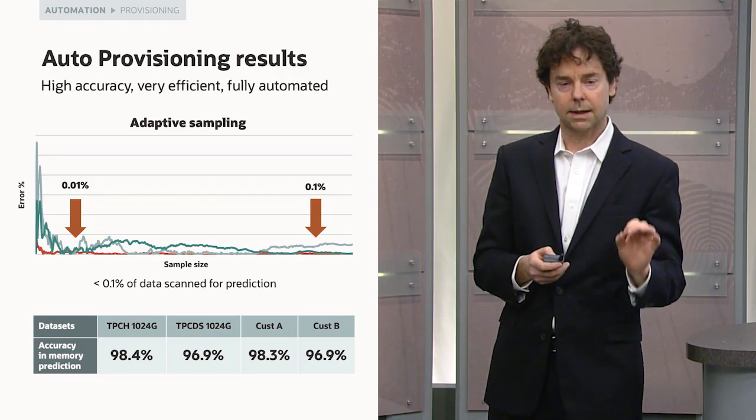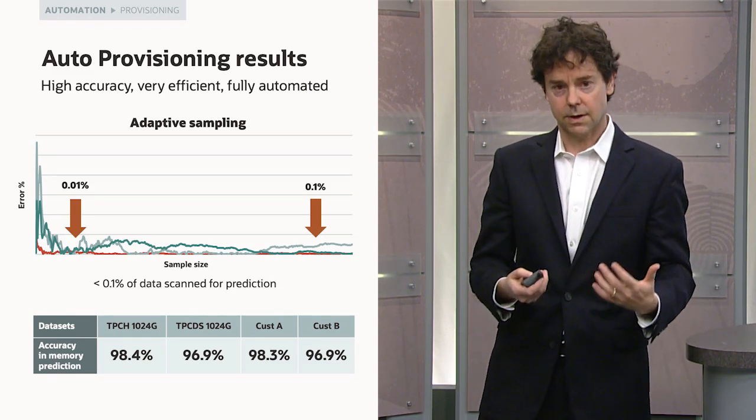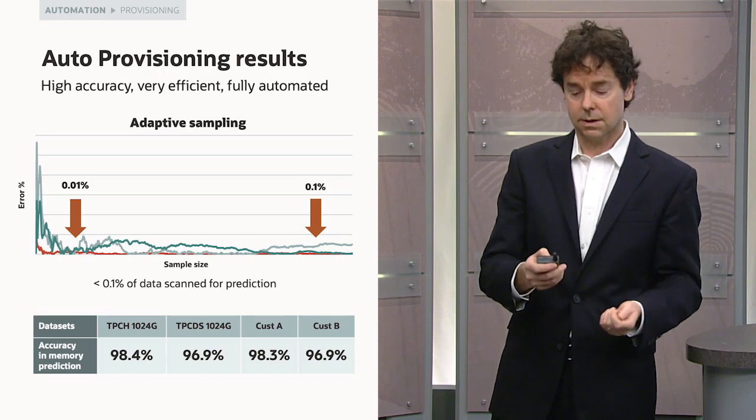Because we can correctly predict how much memory you need — not only for your data, but also all the intermediate results of all the queries you're executing — we can tell you with very high accuracy what is the best number of nodes to have in MySQL HeatWave.